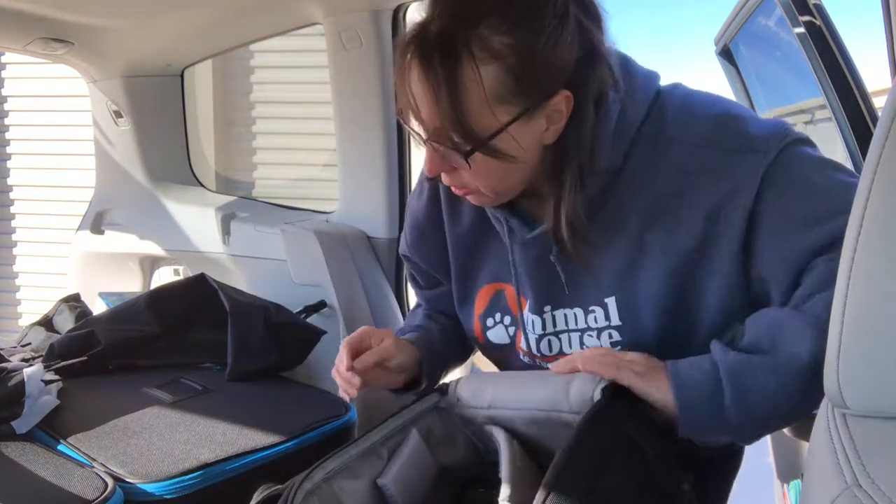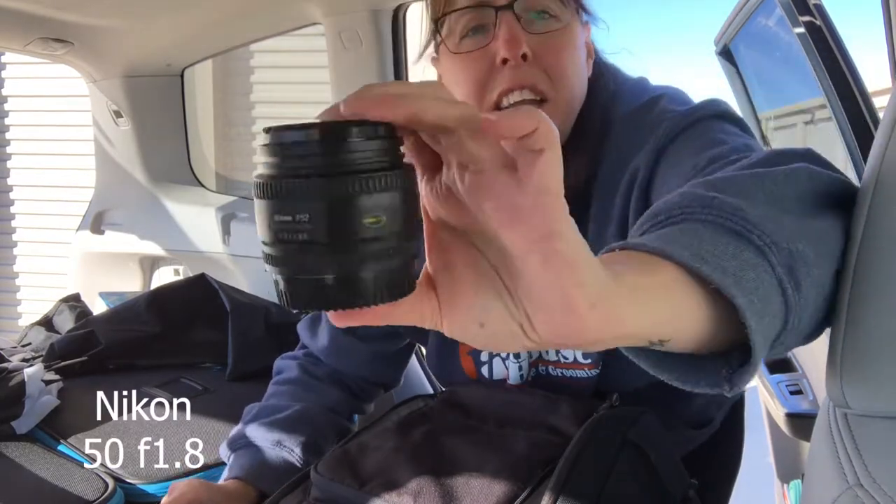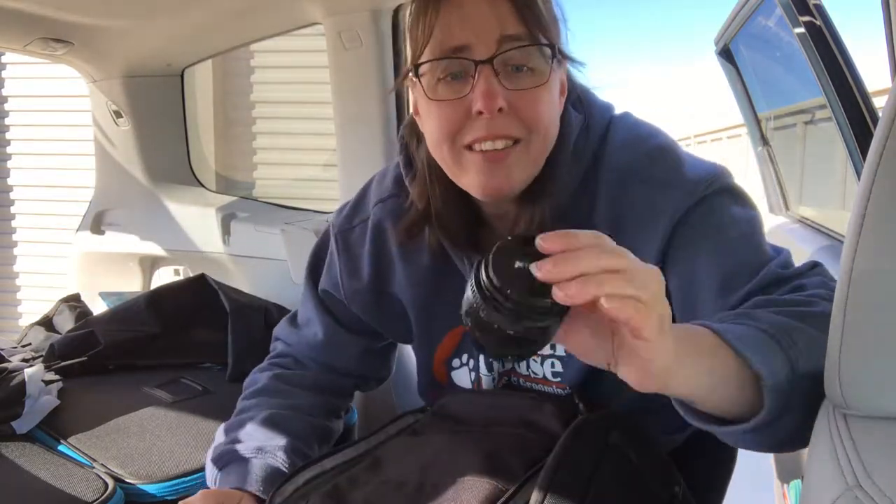One lens that I use a lot is the good old nifty 50. These things are so cheap, so if you just got a new DSLR camera and you don't know what lens to get, get a 50mm 1.8. You don't need a 1.4 — you don't have to go spend the extra thousand dollars for the 1.4. Get the 50mm 1.8. This is a Nikon brand only because I have a Nikon. If there's one lens I would say to get, it's this one — absolutely. I ran my whole business on this lens and my 85mm for like three years.